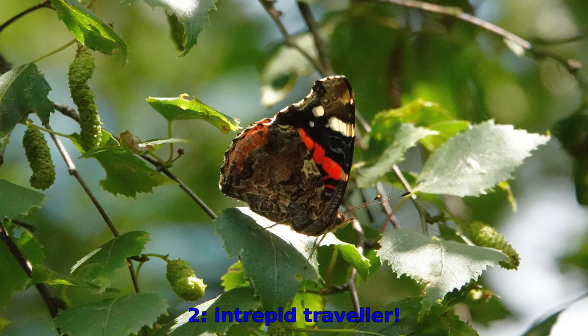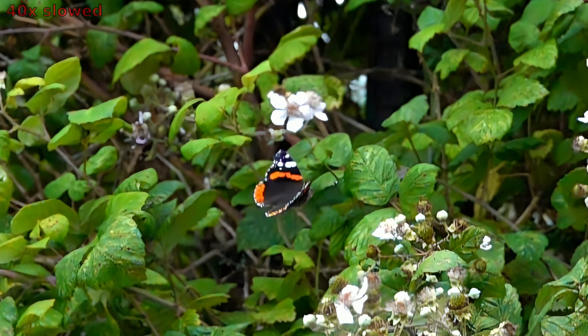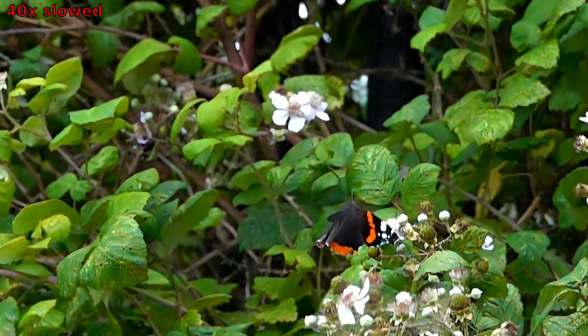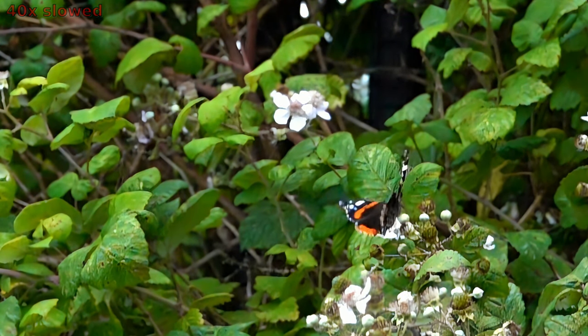Truly a work of art crafted by nature, the Red Admiral is an intrepid traveler. The Red Admiral is renowned for its impressive migratory journeys. In some regions, these butterflies embark on long-distance migrations, covering thousands of miles, braving adverse weather conditions to reach their destinations.